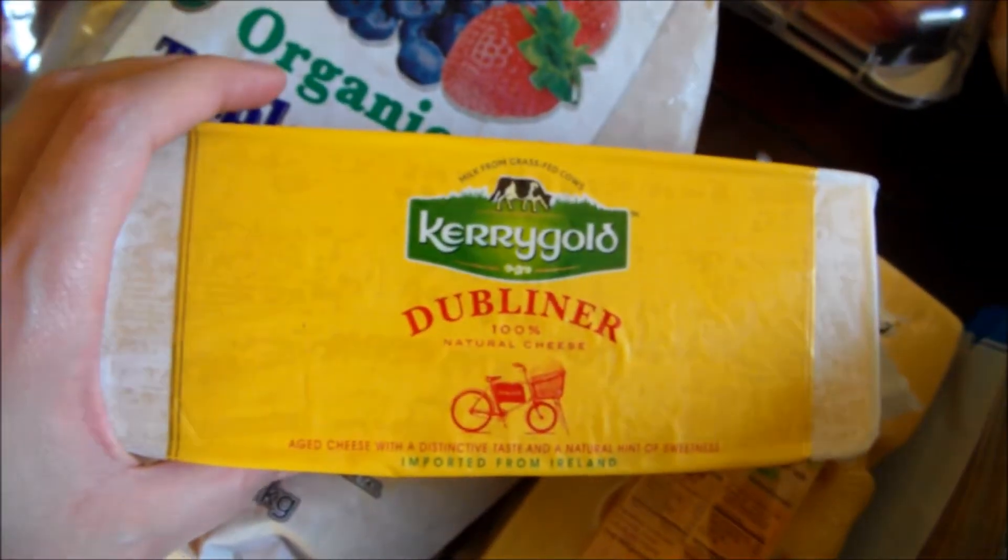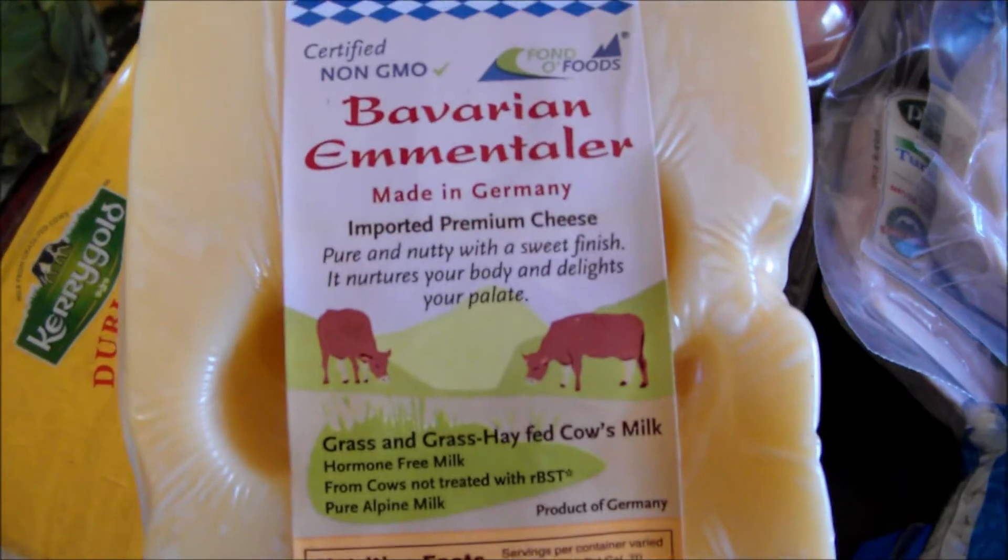Some cheese — Kerrygold. And some Bavarian German cheese, made in Germany.